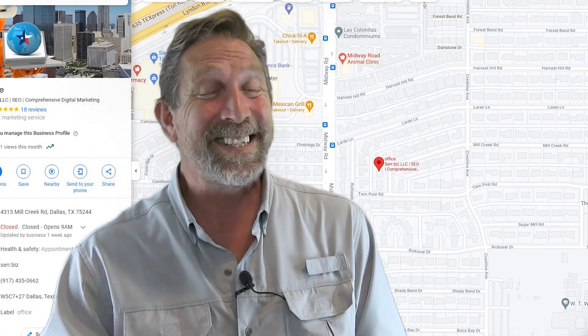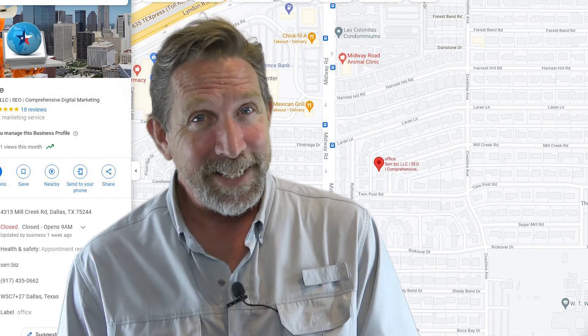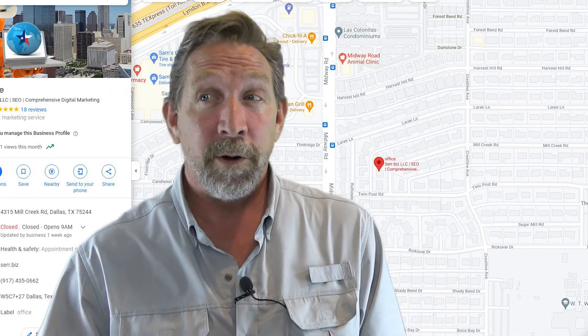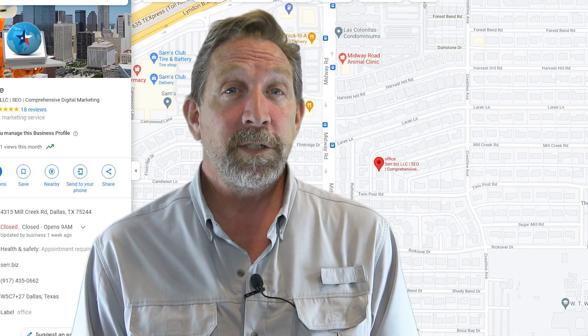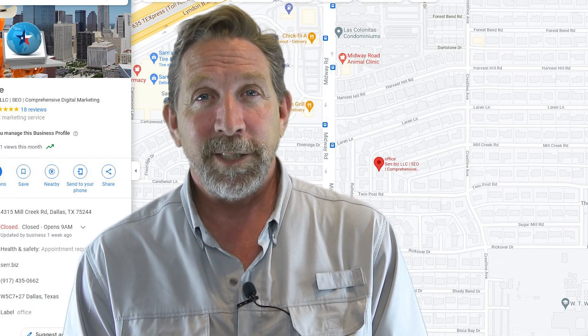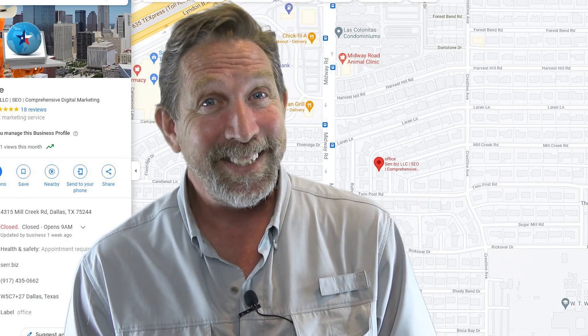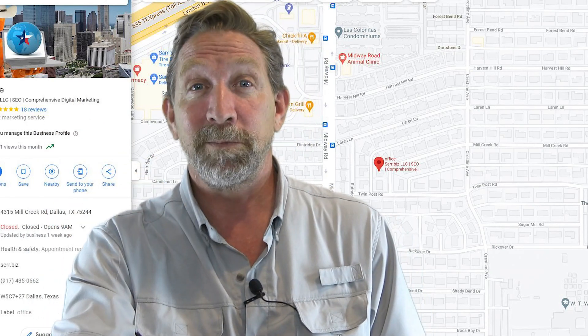I think that's pretty proof positive as to why you need to have a Google Map listing, whether you're a newbie or you're already in the game and want to stay at the top. If you have any questions, feel free to leave a comment — I'll answer as time permits. Thanks for watching. I'm Mike with Sarah.Biz, Dallas SEO, and Comprehensive Digital Marketing. Thanks, see you next time. Be sure to subscribe.